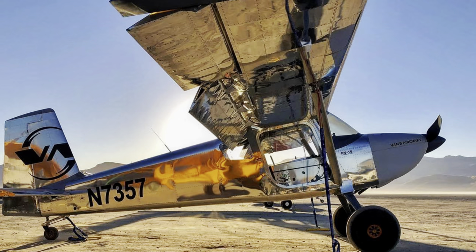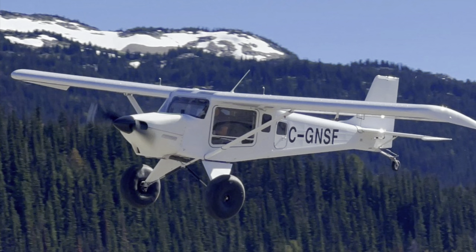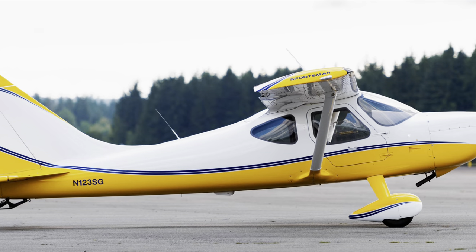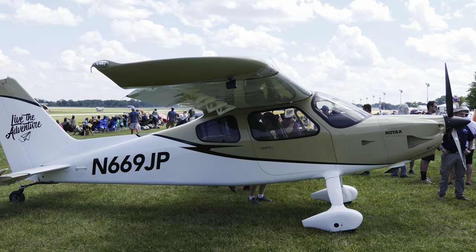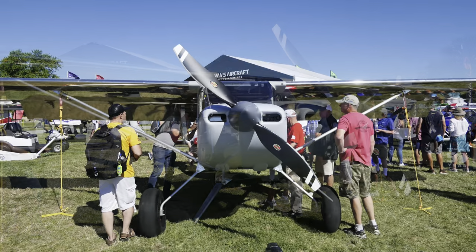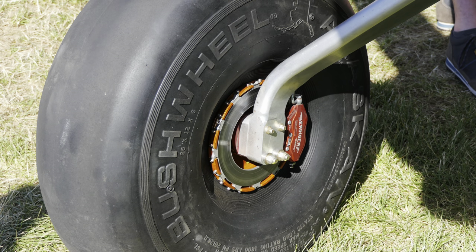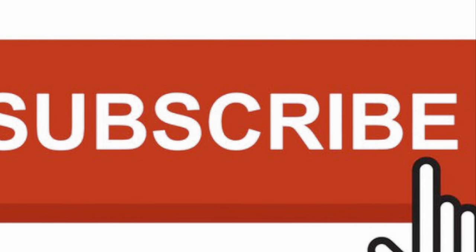That's the five companies and six aircraft I think are most similar to the RV-15. As I stated in the beginning, I don't think any of them are true equals to the RV-15, and I think that makes it a very unique aircraft when it comes out — hopefully sometime next year. I'm not going to say which one I think is the closest — leave some comments and let me know what you think. Thanks for watching, please like and subscribe to my channel. Have a nice day.